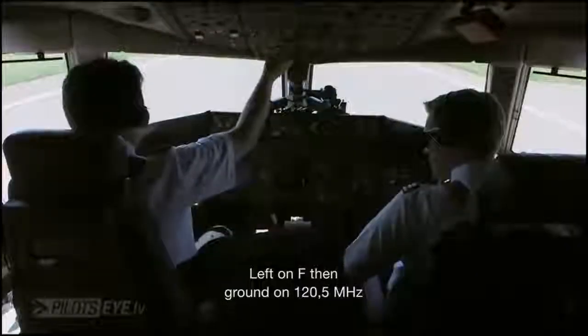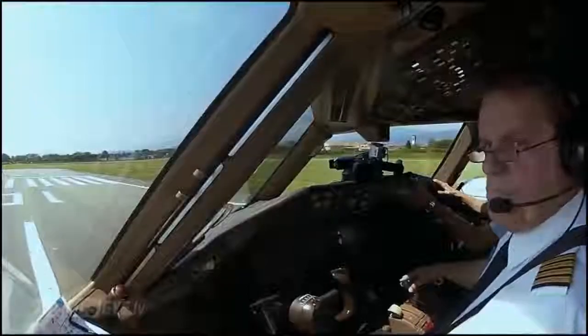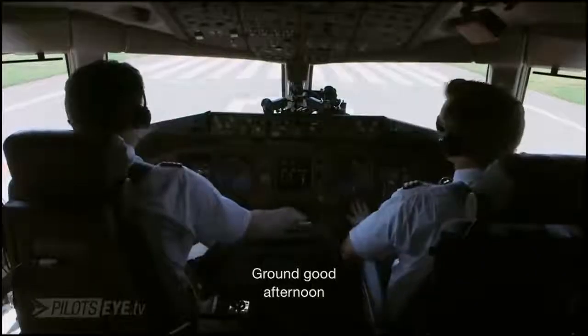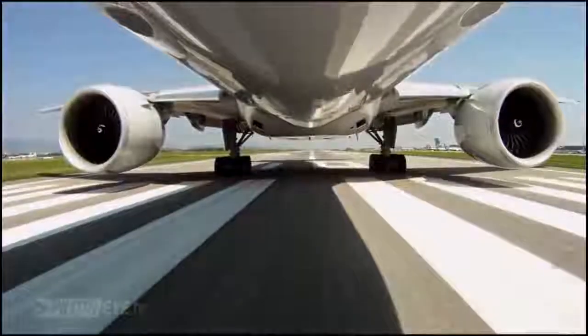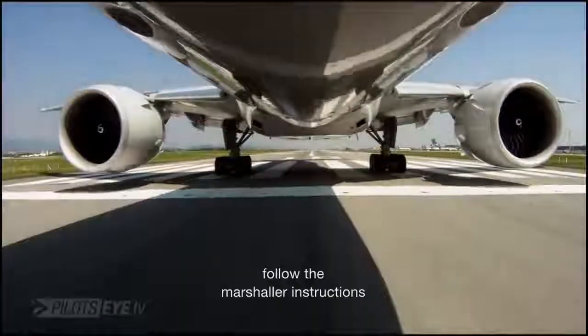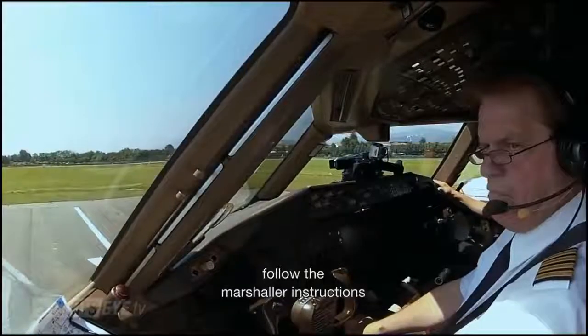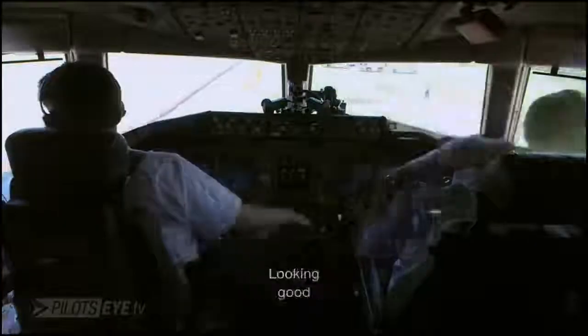Left Fox Trot, ground 121.75. German Cargo 512. Ground, good afternoon, German Cargo 512. German Cargo 512 ground, bonjour, your stand is number 2, follow the marshaller instruction. Stand number 2 with the marshaller, German Cargo 512.